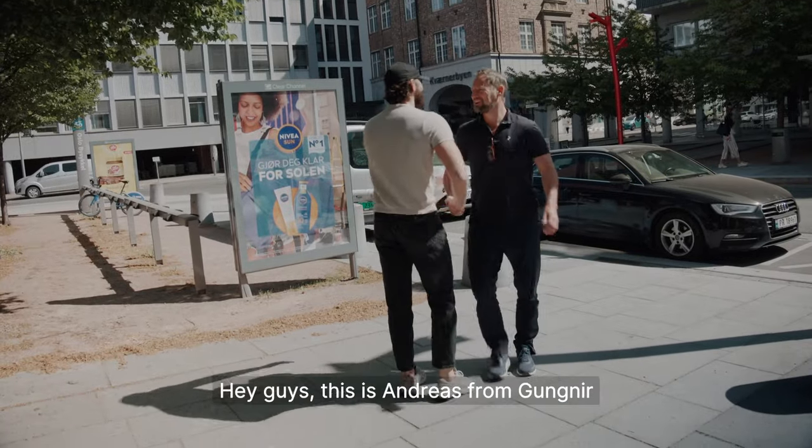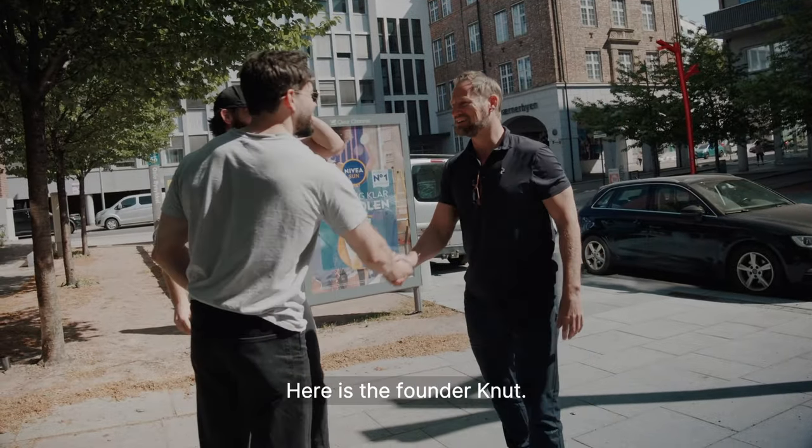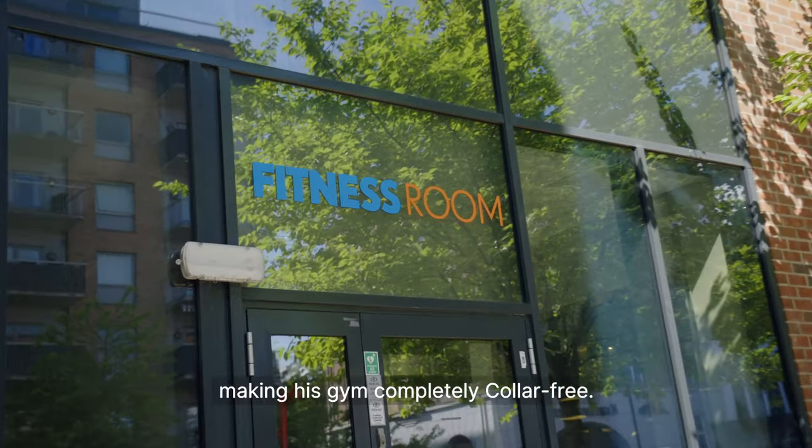Hey guys, this is Andreas from Gangnir, and today we're visiting a gym called Fitness Room. Here is the founder Knut, and he's going to be joining us today in making his gym completely collar-free.